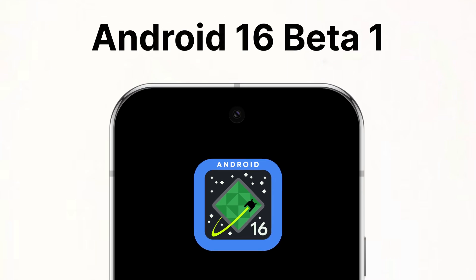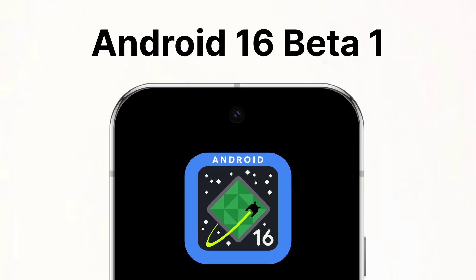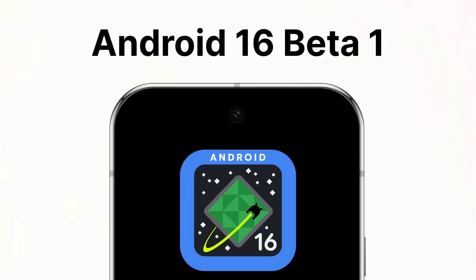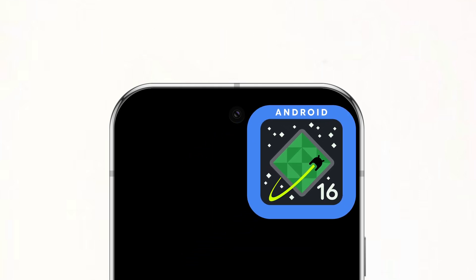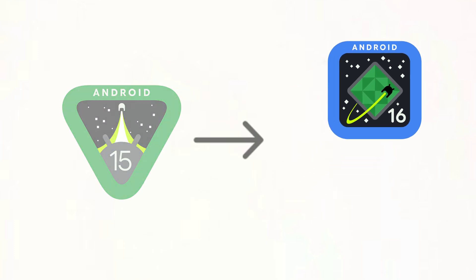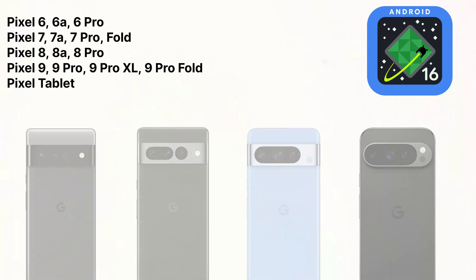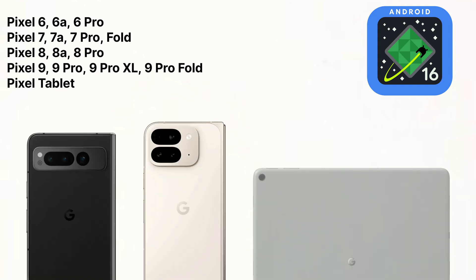Android 16 is just around the corner, and if you want to be among the first to test out the new features, here is everything you have to do. Every single Pixel that got Android 15 is eligible for Android 16, including the Pixel 6s, 7s, 8s, 9s, both of the Folds, and the Pixel tablet.